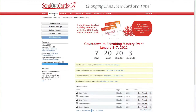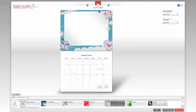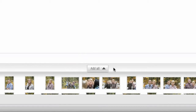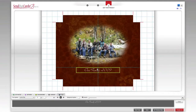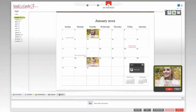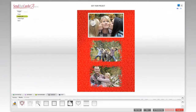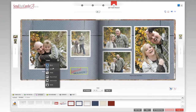Send Out Cards makes it easy. Log into our system and choose the product category. Choose a theme, import your own photos if you like, and then have some fun. You can keep it simple and let the system do the work for you, or dig in and control every detail of your product. You can change the text, backgrounds, borders, edit your pictures, and add artwork from our massive library.